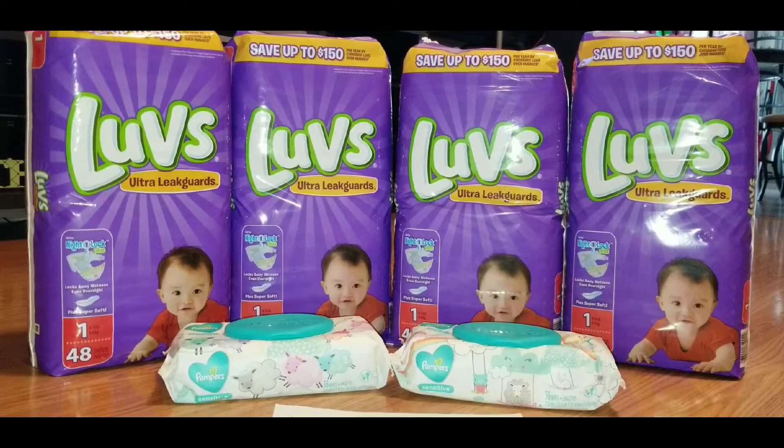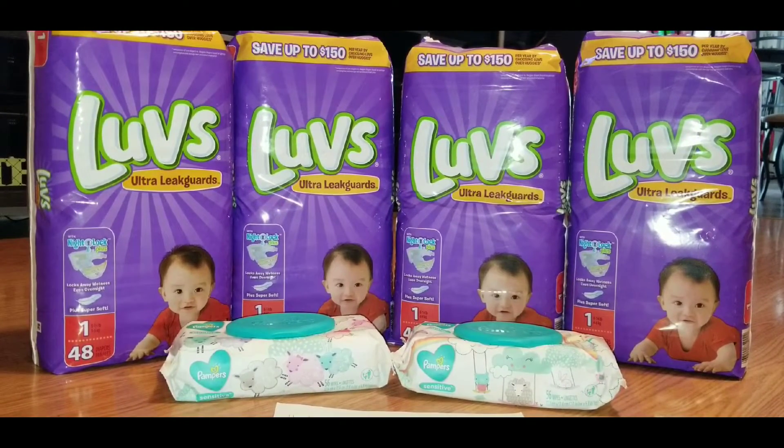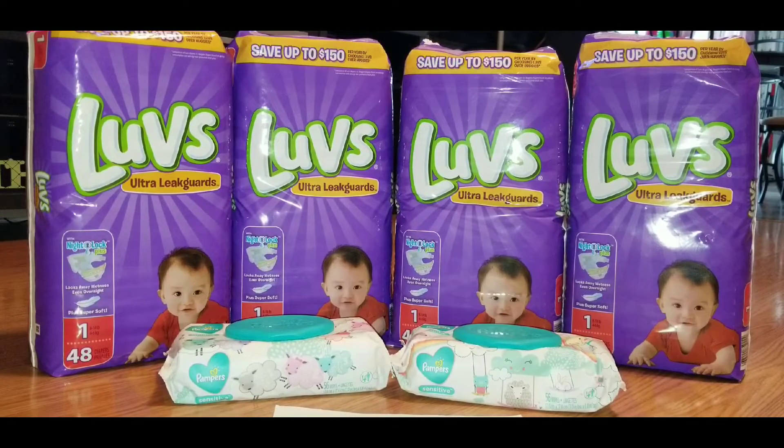Four packs of diapers at six fifty each equals twenty-six dollars, plus two wipes at two dollars each brings the total to thirty dollars. A lot of times when we have digital coupons for five dollars off of thirty or five off of twenty-five, it's hard to get both of those to combine when they're both digital. I did have a paper version of the five off of twenty-five to use today. I tested it both ways and got it to work for both transactions. On this first transaction I used the five off of twenty-five in paper form. Once she started ringing up my items I typed in my phone number so my digital coupons would apply.